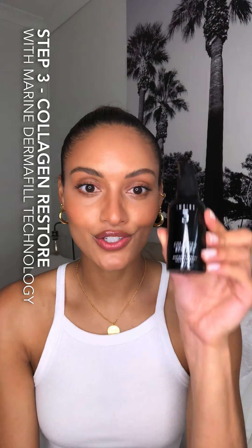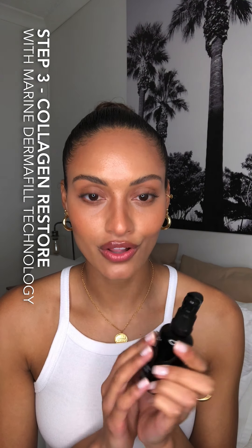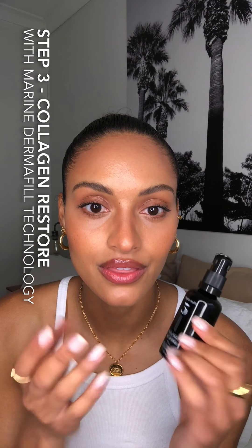Step three is called Collagen Restore. This is the gel serum with marine dermafil technology. Step three is all about helping to reverse the signs of early aging — your wrinkles, your fine lines — and giving you back that plumpness to the skin, as well as helping to rehabilitate the collagen within the layers of the skin. It's full of some amazing goodies: 18 active ingredients, and they also have sustainably harvested Australian golden kelp as one of their ingredients, which has been clinically proven to help with the restoration of collagen.